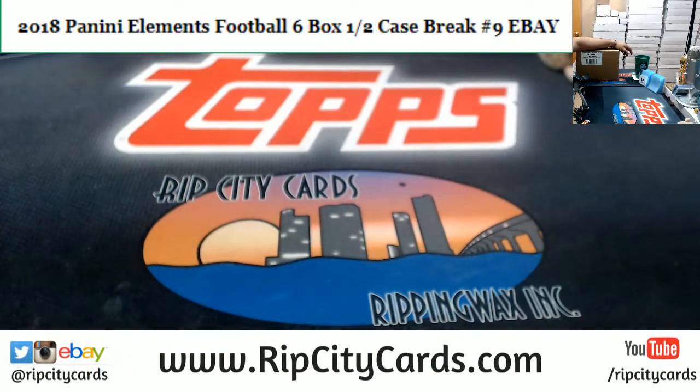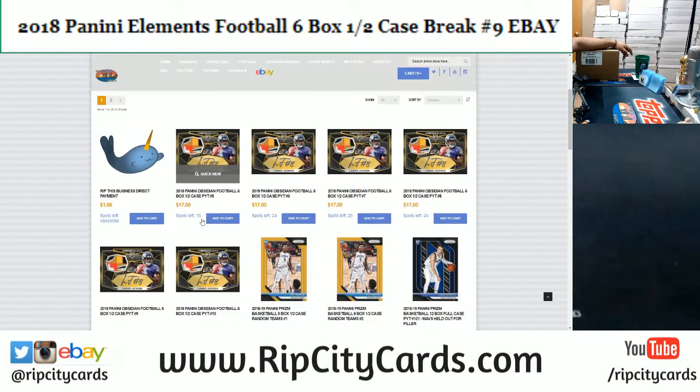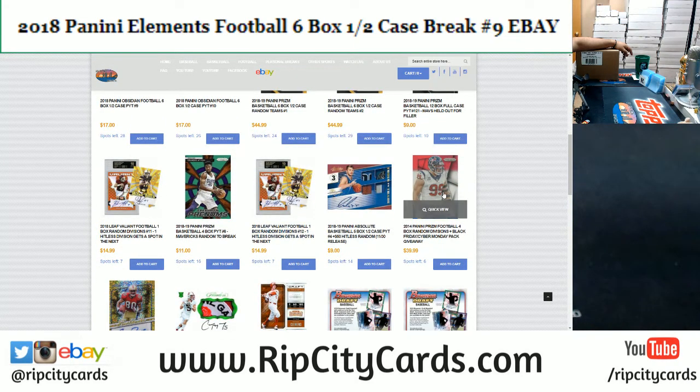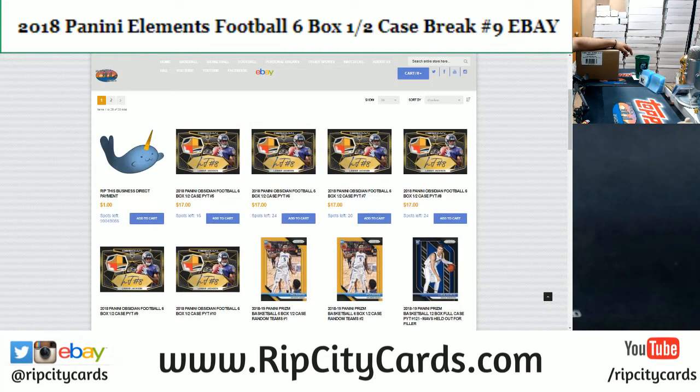Come on over. Now if you like football — and something tells me you do if you're in this Elements Football Break — check out our website, RIPCityCards.com. I got some football stuff in here for you: Obsidian Football, brand new product that came out yesterday. I got three cases in the store. Chances are your team is still available. I also got Leaf Valiant Football, 2014 Prism Football, Leaf Flash Football, and 2017 Flawless College Football as well.